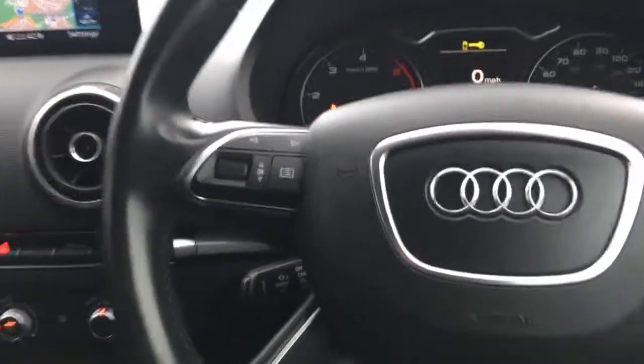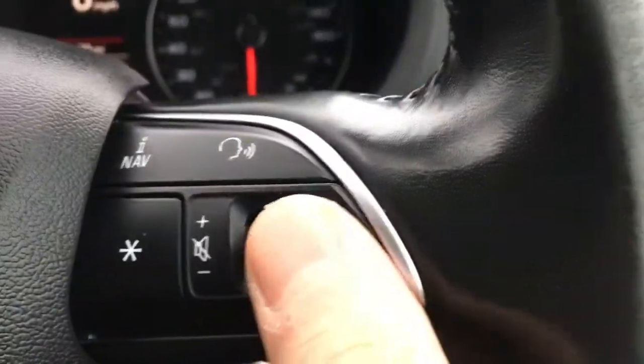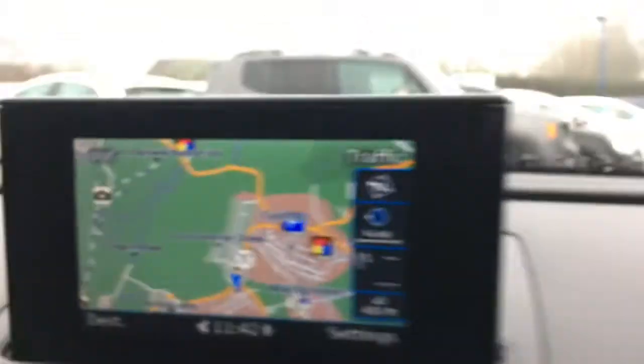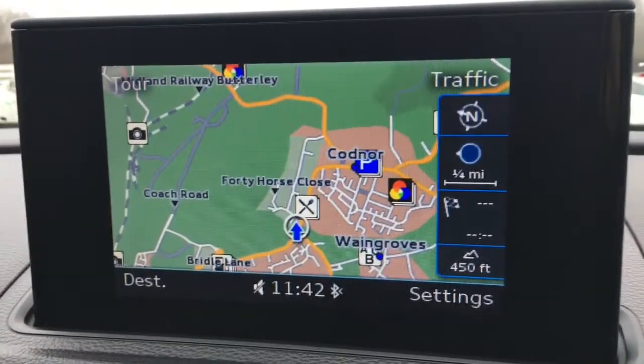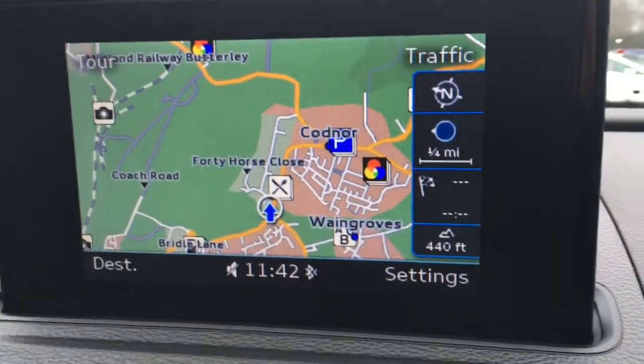Let's move on to the interior features. We've got cruise control on a stalk just behind the steering wheel, and audio volume controls just here. Moving over to the screen, you'll see we've currently got the map up for the sat nav — it's a good size, in colour, and lovely and clear.